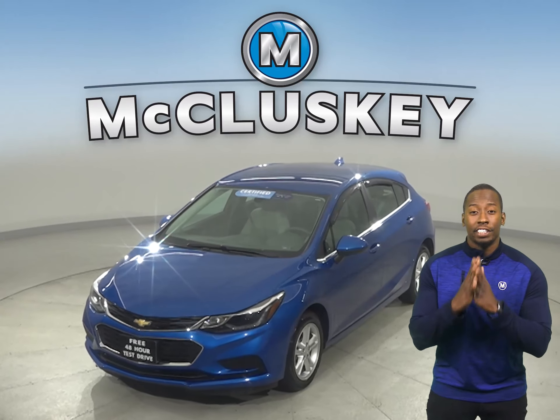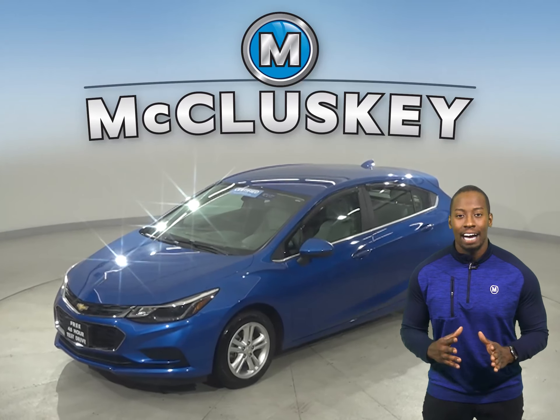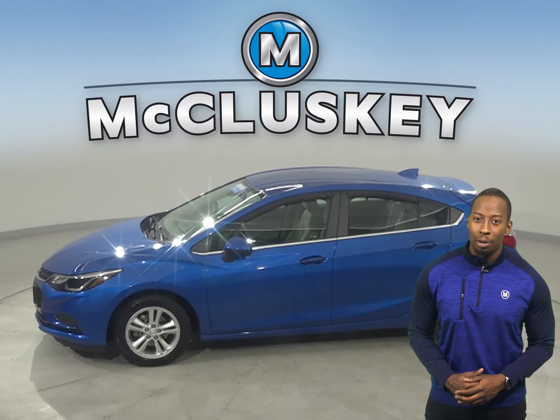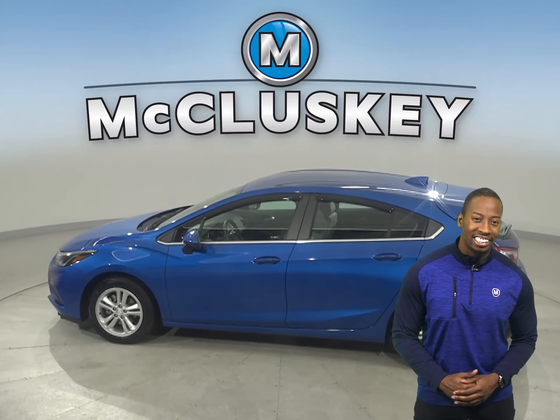Here is a 2017 Chevrolet Cruze. This vehicle has 5,000 miles on the odometer, and that means it's covered by our free lifetime warranty for unlimited miles and years.